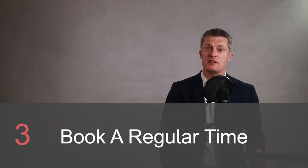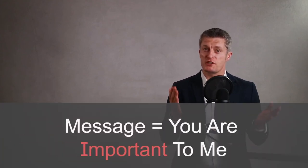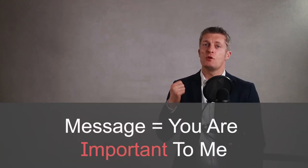Tip three: book a regular time in each of your diaries and stick to it. We are all busy at work and the pressures on each of us keep rising. It is so tempting to cancel or delay your one-to-one meeting — don't. This sends completely the wrong message, i.e. you're not that important to me. You want to consistently send the message: you are very important to me. Book your one-to-one meetings for the same time each week or every other week, at a time that suits you both. You are much less likely to miss or delay meetings with a consistent time booked in.